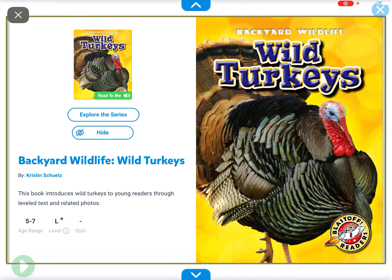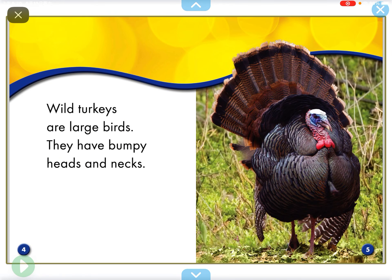Hi everyone, my name is Daphne and today we're going to raise an herbicide called wild turkeys.